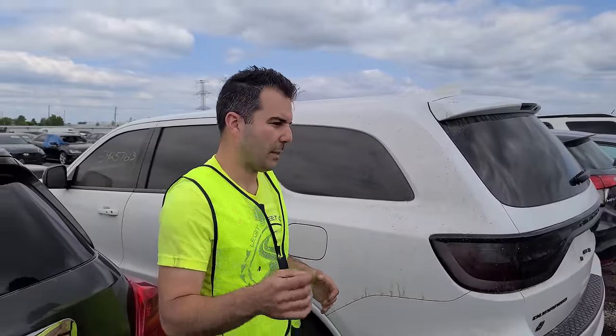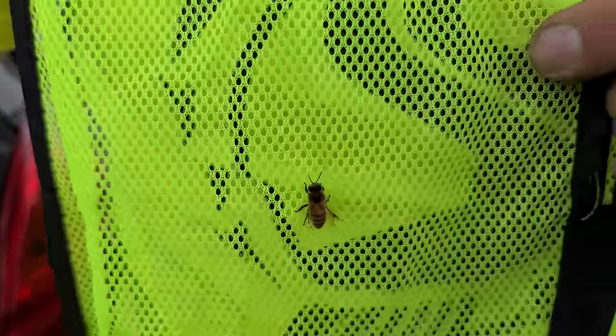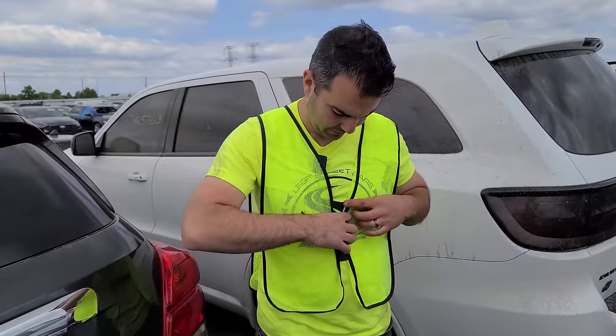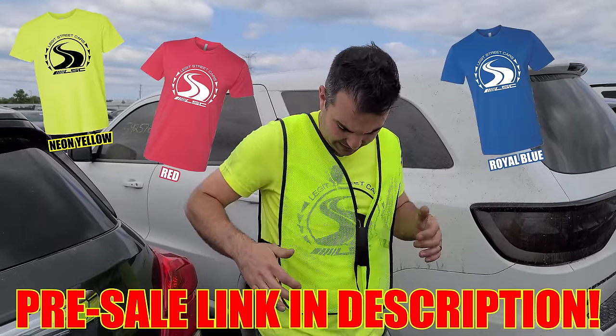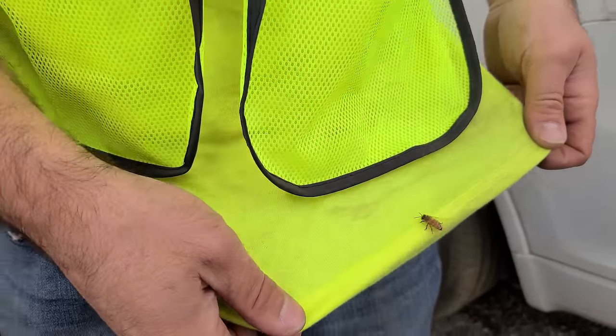Oh, you got a bee on you! Hey, what's up little buddy? He's attracted to my super bright colored vest that matches my new Legit Streetcar shirt. We got a few colors coming in right now — they'll be adding to the site very soon. Auction bee! We might do a pre-sale, so I'll leave a link down below.